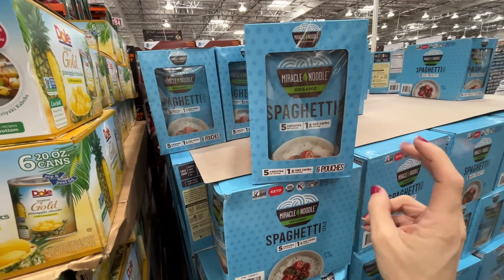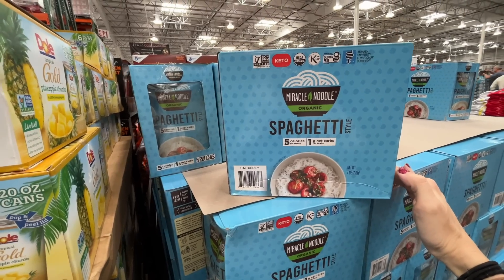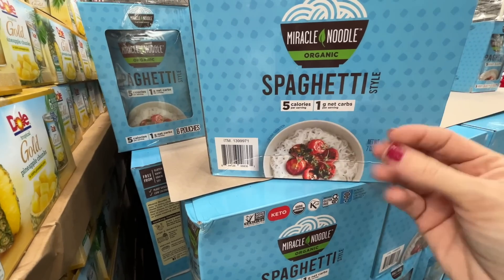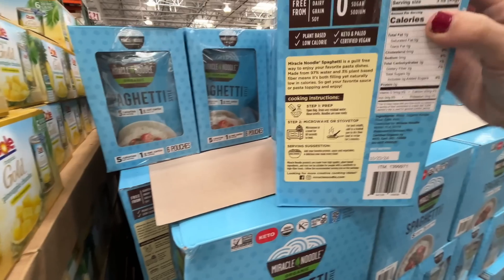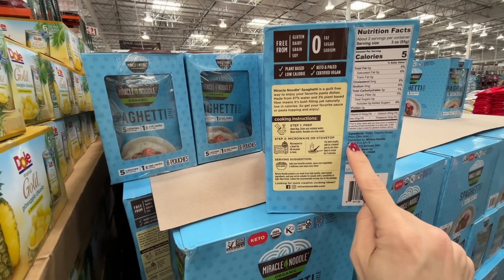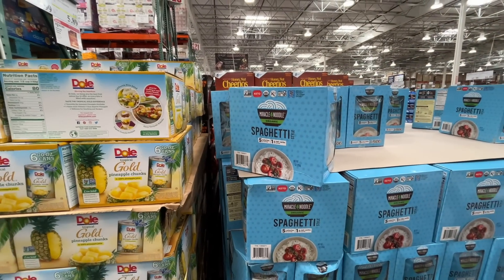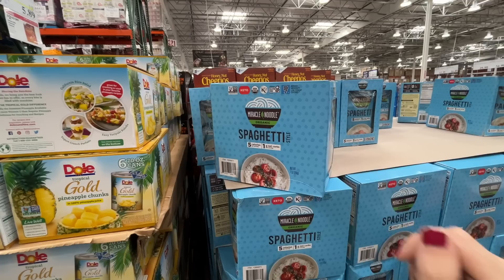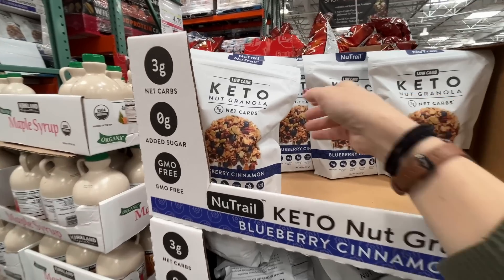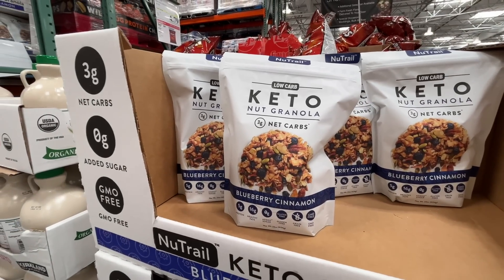We love a good gluten-free noodle — this spaghetti is keto-friendly and gluten-free, five calories per serving. It's made from konjac flour with citric acid to preserve it. Fantastic — $14 for six pouches. Also, keto granola on sale — blueberry cinnamon, $14 normally but $10 today!